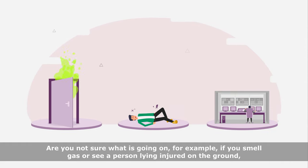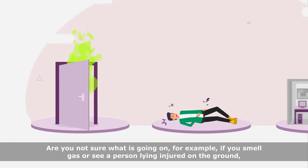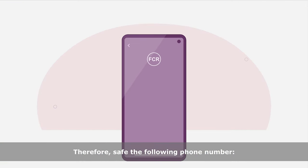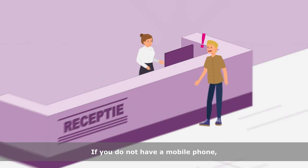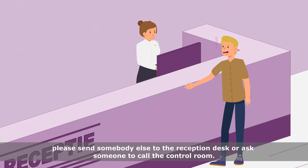Are you not sure what is going on? For example, if you smell gas or see a person lying injured on the ground, start calling Fontys Control Room immediately. Therefore, save the following phone number: +31 8850 77119. If you do not have a mobile phone, please send somebody else to the reception desk or ask someone to call the control room.